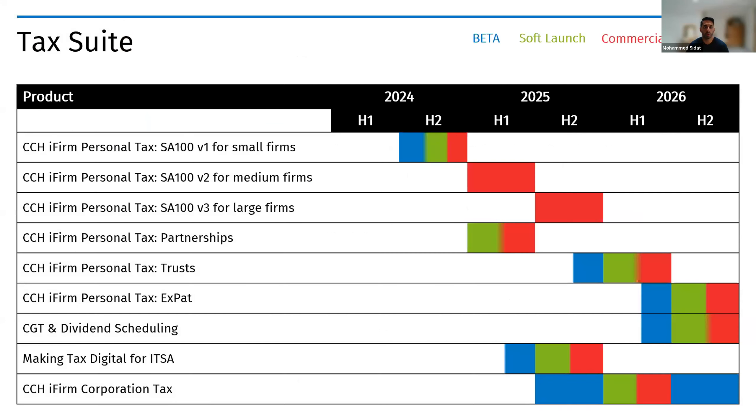Today we'll be going through our product roadmaps, then passing on to colleagues to talk through some of these products via demos or slides. To kick off, we'll go into the roadmap. Starting with our tax suite roadmap, I'd like to explain the three phases we have: beta phase, soft launch, and commercial launch. Beta means a control group of customers test functionality in live settings. Soft launch involves actively selling with a small subset, testing billing systems and support. Commercial launch is when the product is available for everybody.